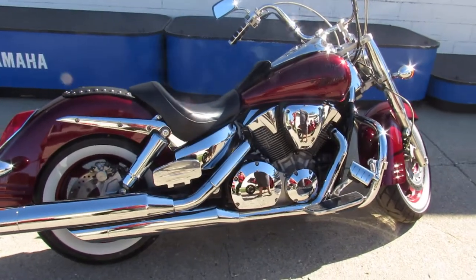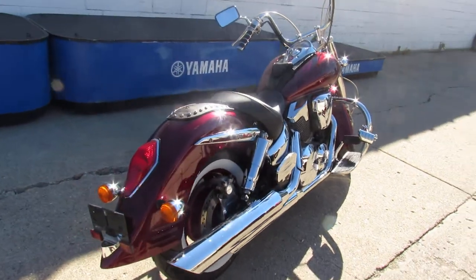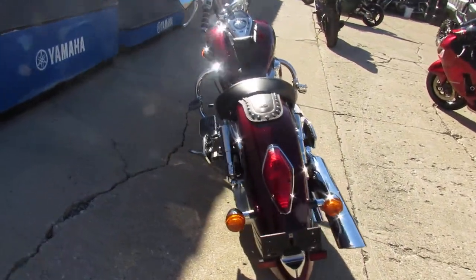Hey guys, ApprovalPowerSports.com here doing some videos on some bikes that just came off the truck. Check this one out — 2006 Honda VTX 1300 for sale.